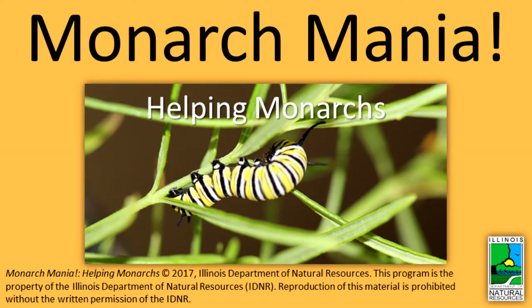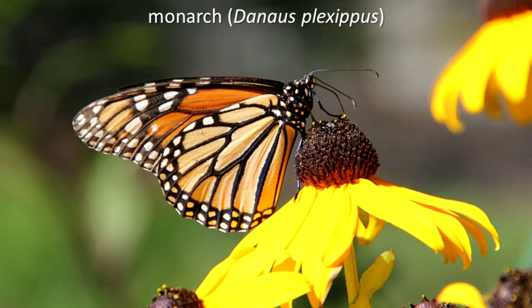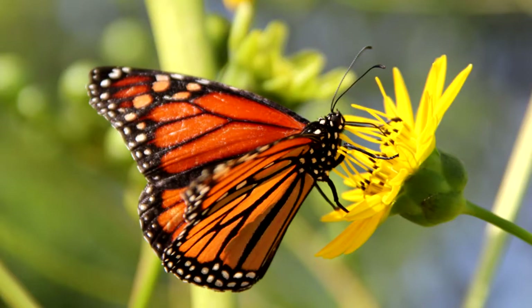MONARCHMANIA: HELPING MONARCHS. Monarch populations are declining rapidly in North America due to a variety of factors. You can help monarchs, though, by taking the following actions.